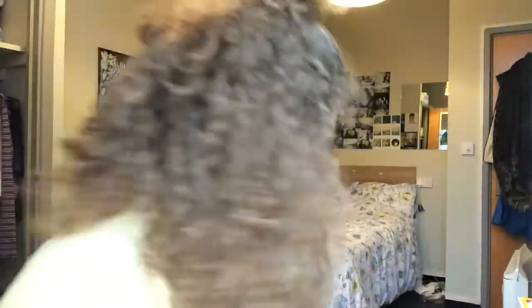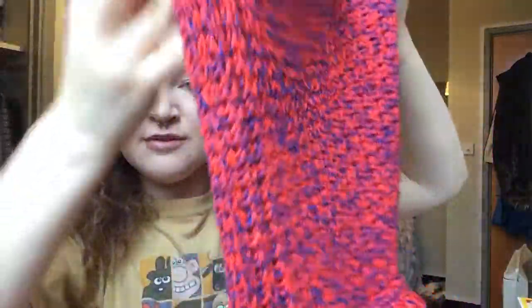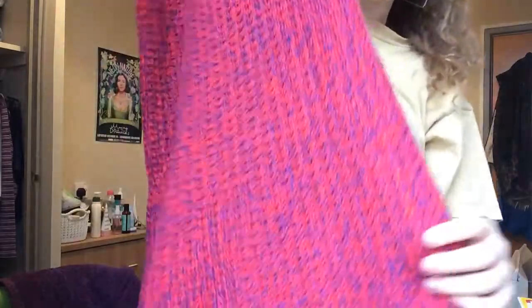A really sick item I got yesterday is this knitted dress, which I actually put on my Instagram story. It's like a bright red and blue knit, originally from Topshop, and I got this for four quid. It's so long with fringing at the end, and it's really boho — I can imagine it being so nice in the summer.